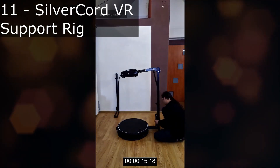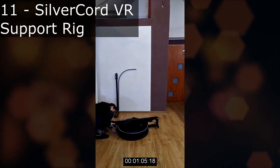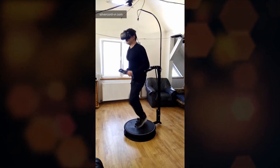Next on the list is a support rig for VR. This rig is collapsible, which is a huge plus, because normally VR treadmills are large, heavy, and not very portable. It's nice to see someone designing a more compact rig with portability in mind.